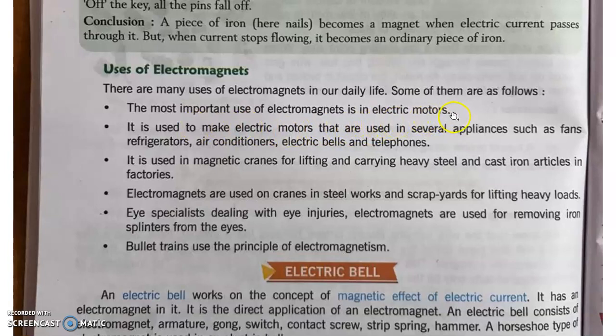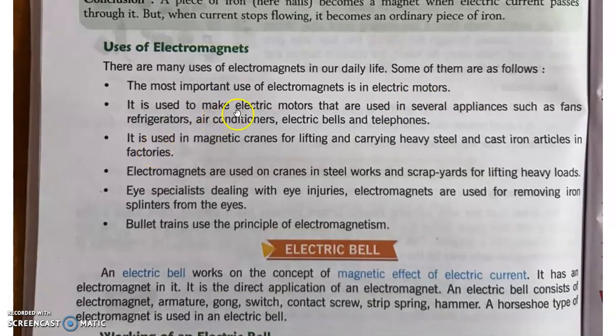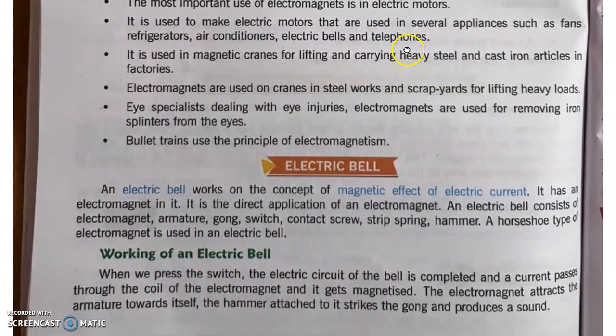Electromagnet का सबसे ज़्यादा use electric motors में होता है जो बिजली से चलते हैं — चाहे water pump हो, चाहे fan हो। It is used to make electric motors that are used in several appliances such as fans, refrigerators, air conditioners, electric belts, and telephones. इन सभी appliances के अंदर electromagnet को use करते हैं।